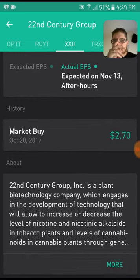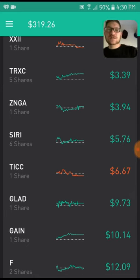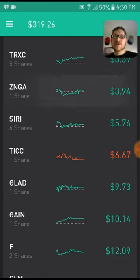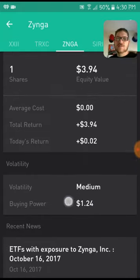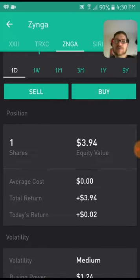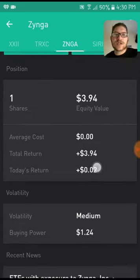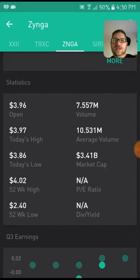For those of you that don't know, it is a biotechnology company that specializes in levels of nicotine, alkaloids, and cannabinoids — so it's kind of one of my first marijuana stocks. I thought I'd get into that. TRXC is just another penny stock I'm getting involved with. Zynga is a free share, and when you pull up a free share with Robinhood it's cool because it shows your average cost as zero, so total return is always going to be whatever the equity value is — it's all profit.